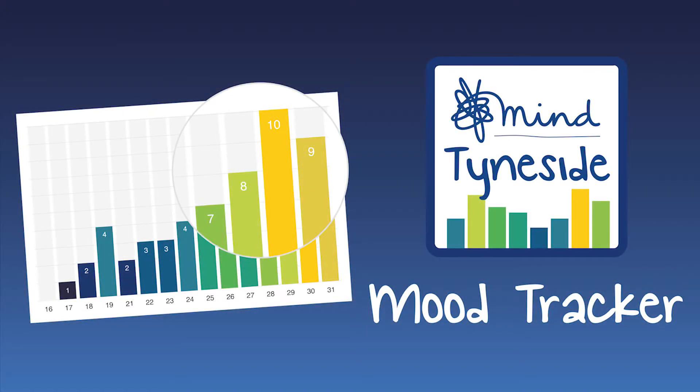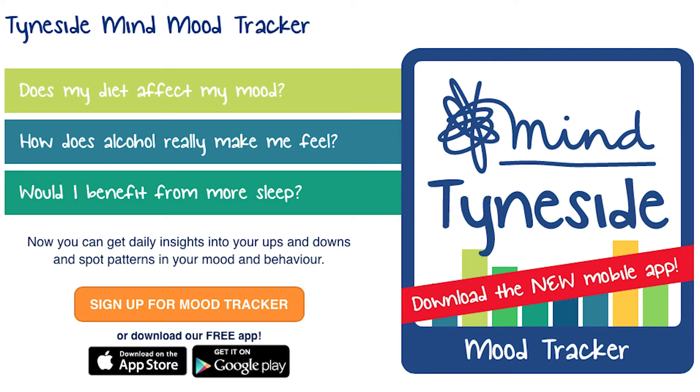At Tyneside Northumberland Mine, we realised that the time people need support is often night times and weekends — times when they can't easily access a member of our team to help. So we looked at developing a mood app where people could register their moods and track what's making them feel better or worse and what's impacting on their mental health and wellbeing.